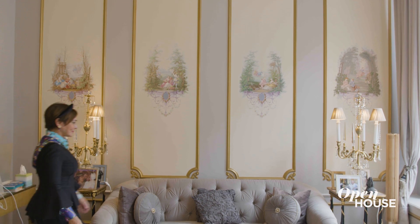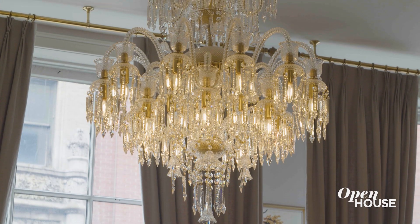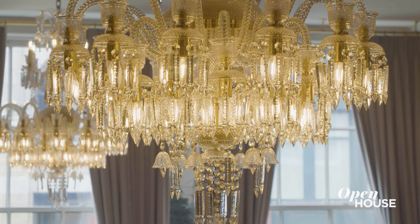Behind the sofa we have these panels that represent the four seasons. The chandeliers were made in the Czech Republic — they shine like diamonds. When you have a chandelier in the room, it just makes the space happy. I love chandeliers. I could live in a chandelier world.